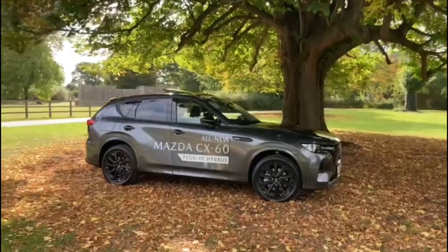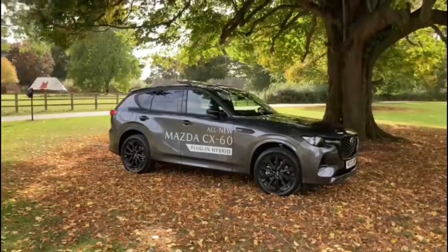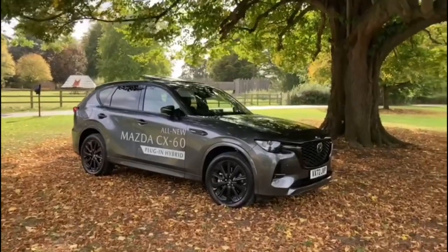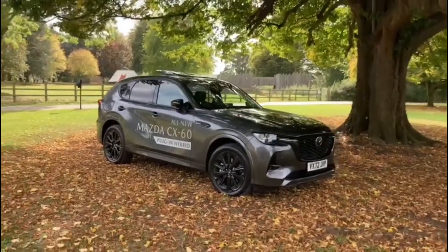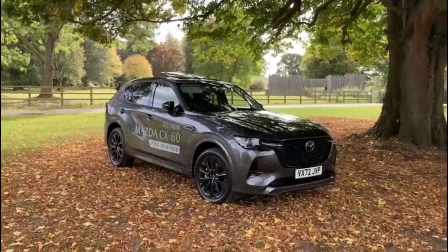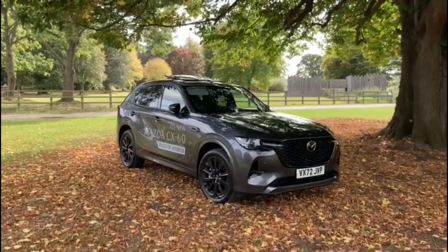Hello, we are back up at Soodley Castle doing some more filming today. Thanks to Johnson's Mazda of Gloucester and my friend Tom Honeyball, I am driving around the Cotswolds in a brand new £50,000 Mazda CX60 plug-in hybrid.